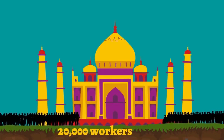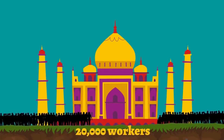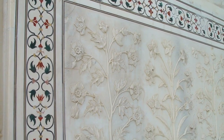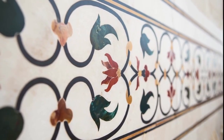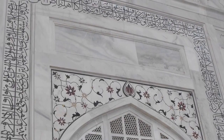In addition to that, over twenty thousand people were involved in its construction. Precious and semi-precious stones were brought from other countries and used to make the almost lifelike floral inlays on the walls, as well as the calligraphy.